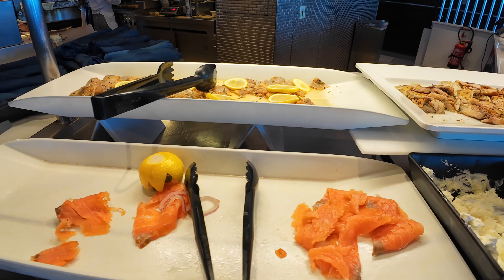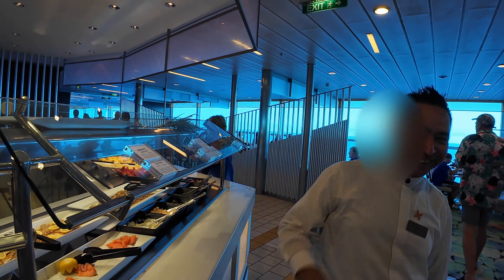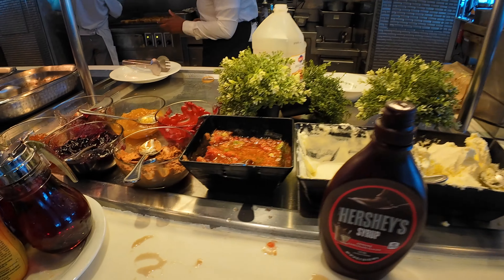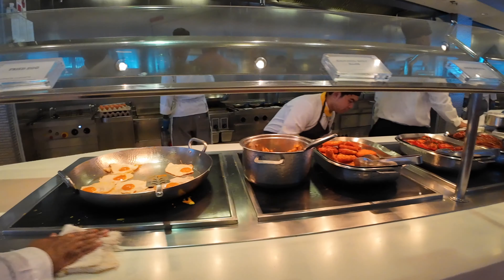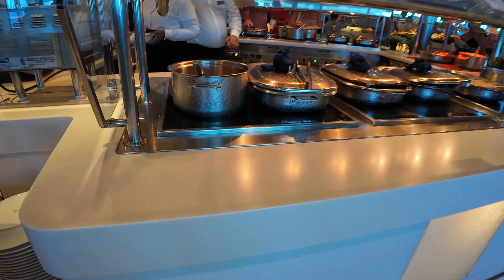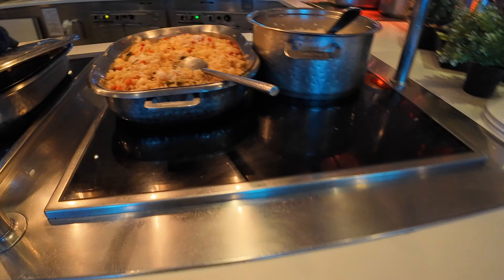I saw lemon wedges and perhaps capers. I didn't even know what a caper is — I just looked it up: they are small flower buds that grow off a shrub in the Mediterranean. You can see the dining staff keeping the place clean. There are fried eggs, poached eggs, different kinds of toppings, and some more baked beans. At another station they have vegetable muffins and fried rice for breakfast. There's also something called shakshuka — I think it's from the Middle East, eggs baked in tomato sauce.